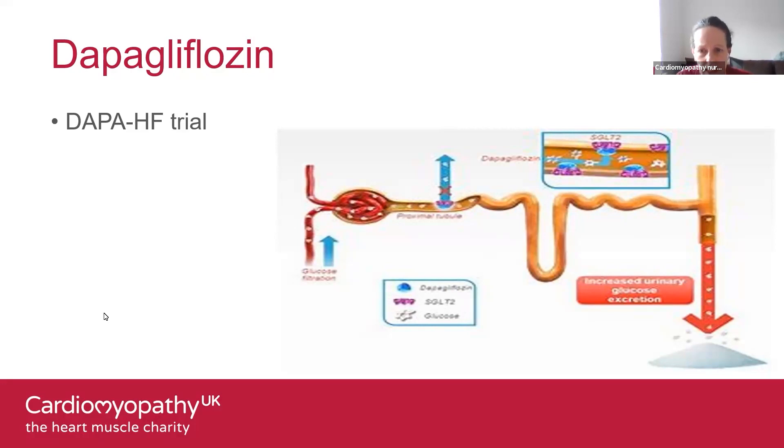How does it work? It works on your kidneys — it increases the amount of sugar removed from your body when you pass urine. That's obviously why it was a really good drug and why it was originally licensed for type 2 diabetes. The results of the DAPA-HF trial showed a huge improvement in quality of life; it reduced the likelihood of needing to go into hospital with heart failure and actually slowed the progression of chronic heart failure.